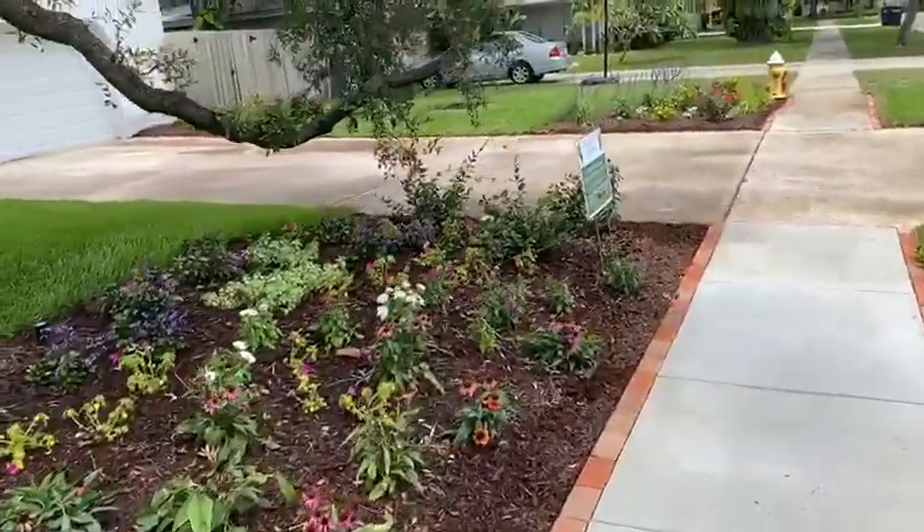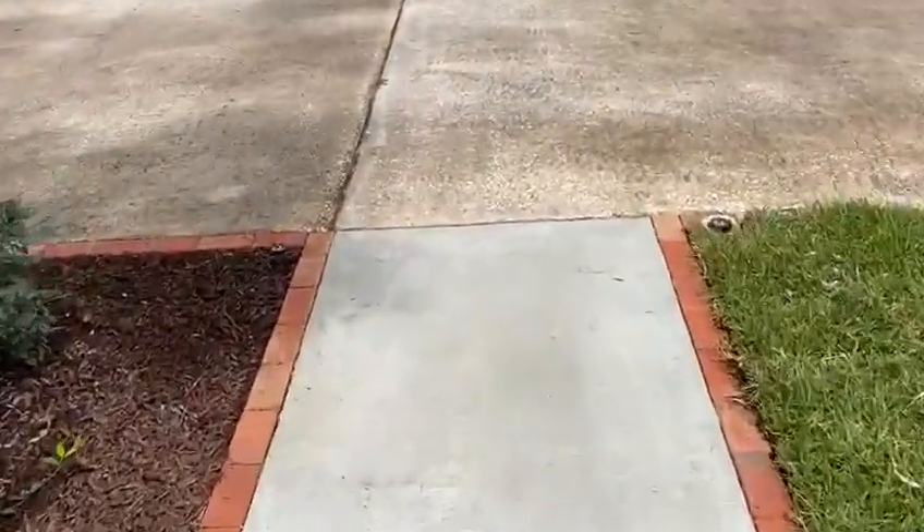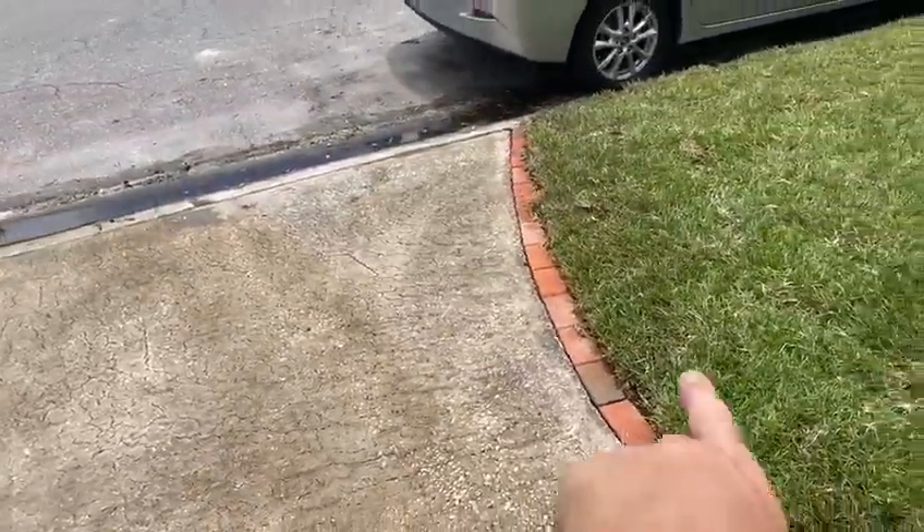This was a fun project — a little bit different than anything we've ever done. We've never put brick borders quite like this. We've done lots of pavers, but not clay brick. We did the driveway all along the edge.